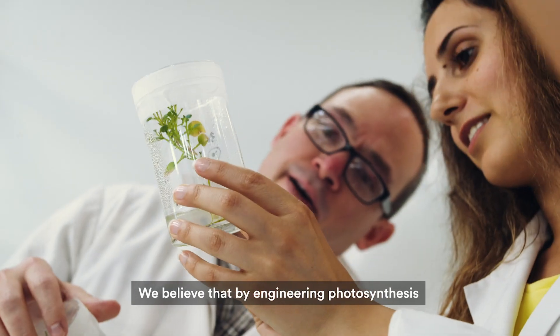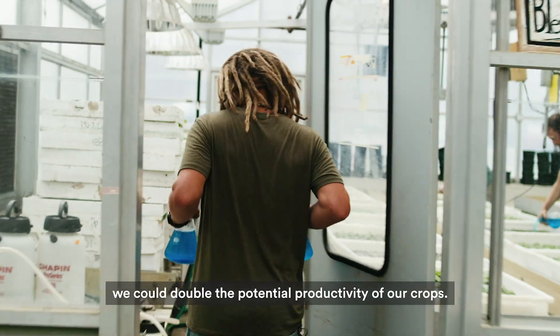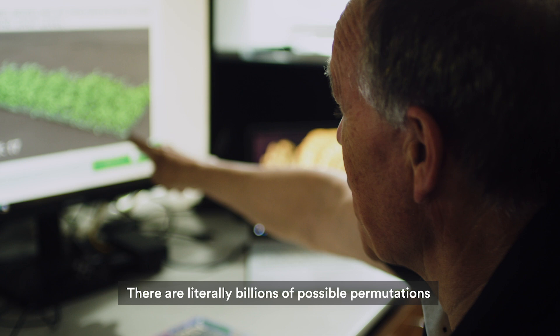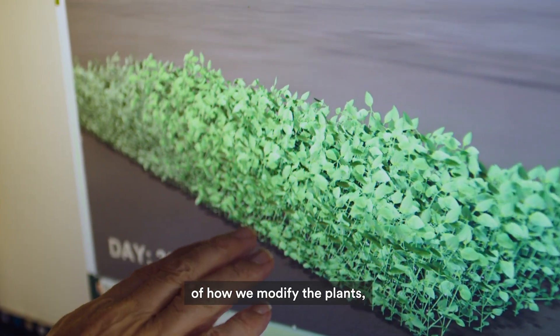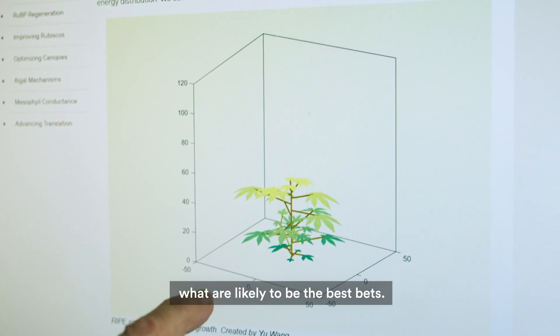We believe that by engineering photosynthesis, we could double the potential productivity of our crops. We start with computer modelling. There are literally billions of possible permutations of how we modify the plants, so the computer is essential for telling us what are likely to be the best bets.